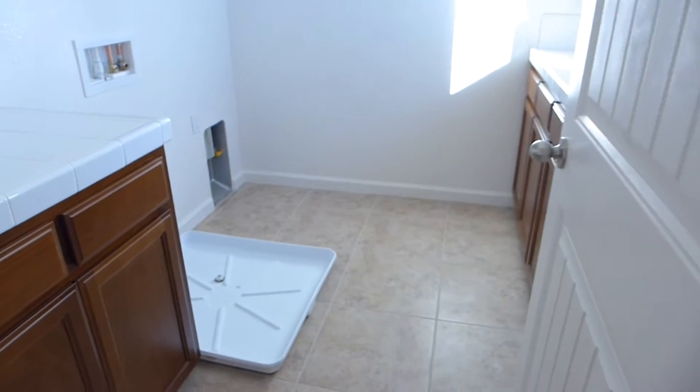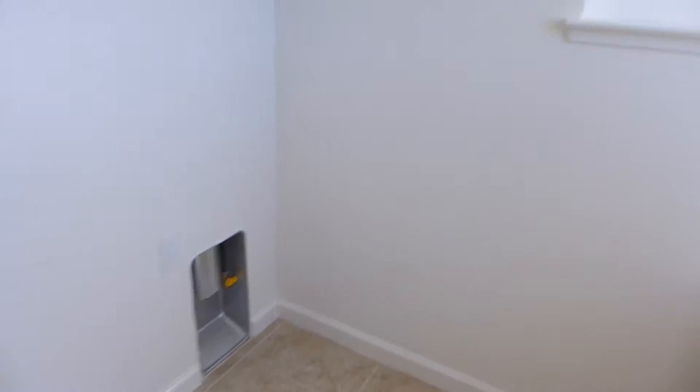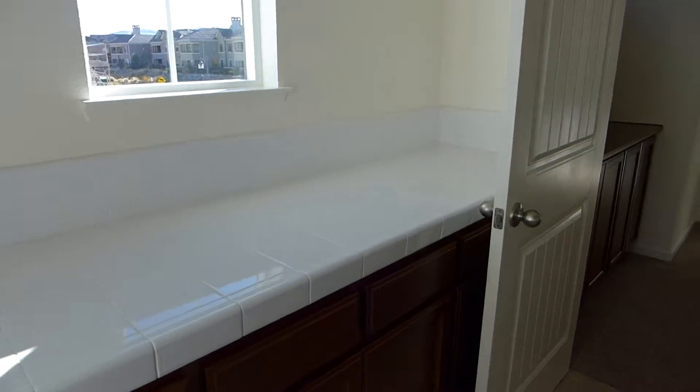Immediately to the left, you have the laundry room — lots of cabinet space, gas hookups, lots of light, tons of counter space. I've never been in a laundry room I love so much.